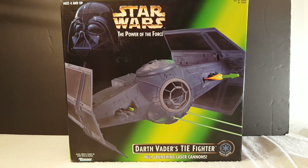Right here I have the Power of the Force Darth Vader TIE Fighter — this is the box one that I have. I actually have another one that is open but I don't have the box for that. This one is sealed and I have not opened it. Let me go ahead and get started with some background history of Darth Vader and his ship.